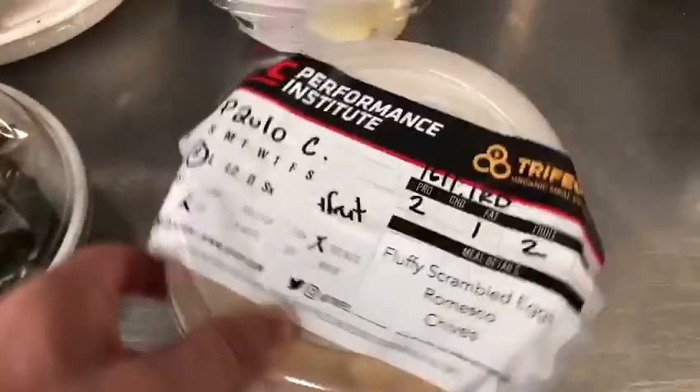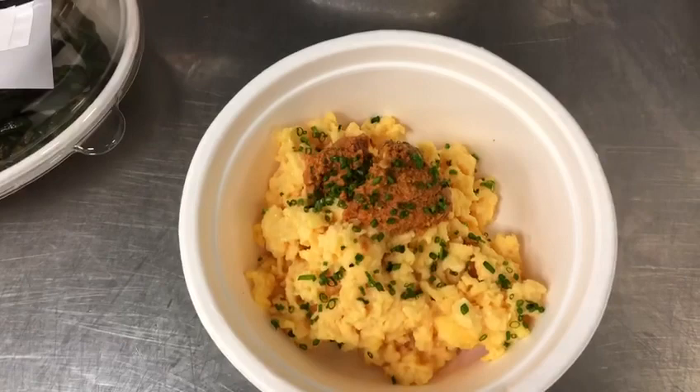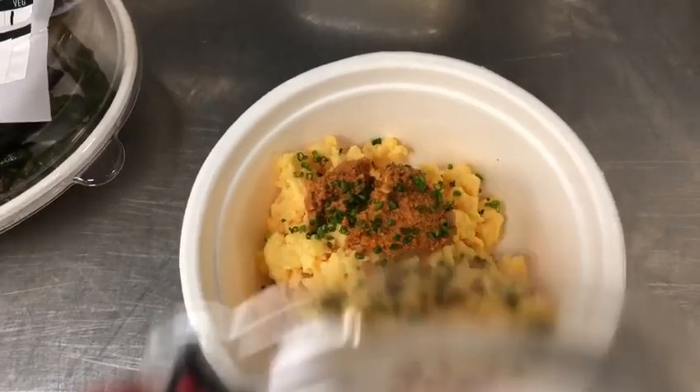This is what a full day of feeding for Paolo Costa looks like for Wednesday, September 23rd. For breakfast, he has scrambled eggs with a side of fruit — scrambled eggs made with fresh grilled peppers, red bell peppers, tomatoes, and chives.